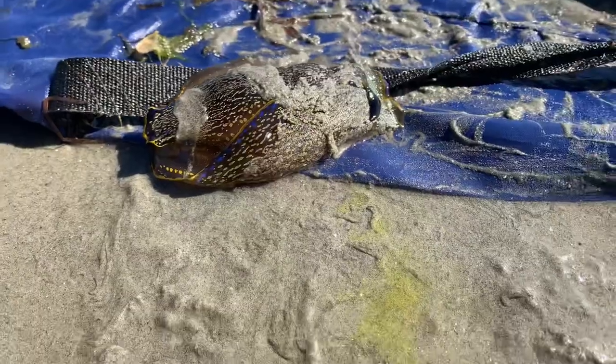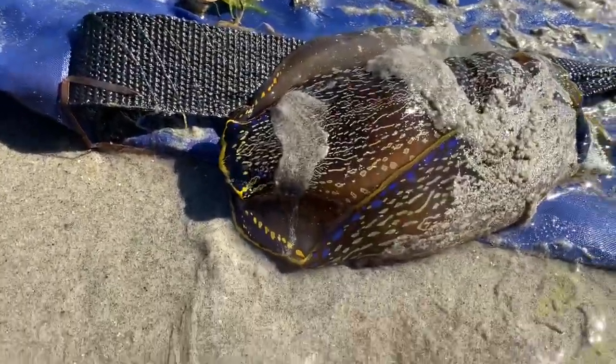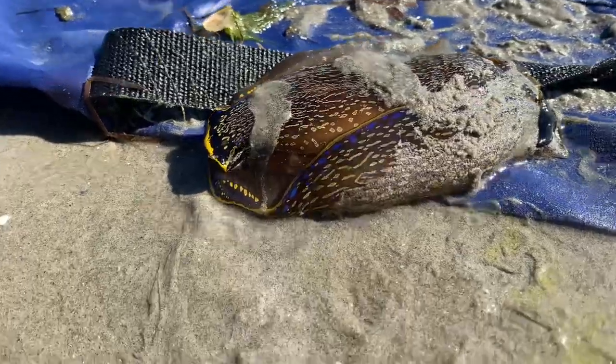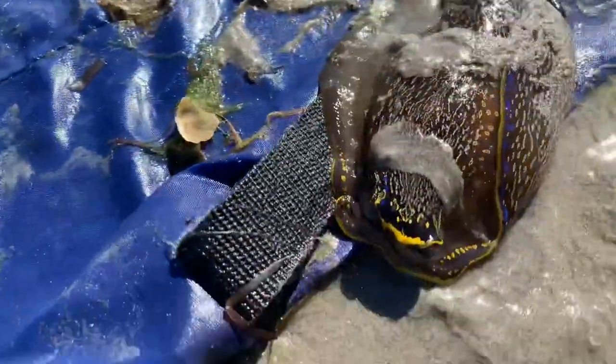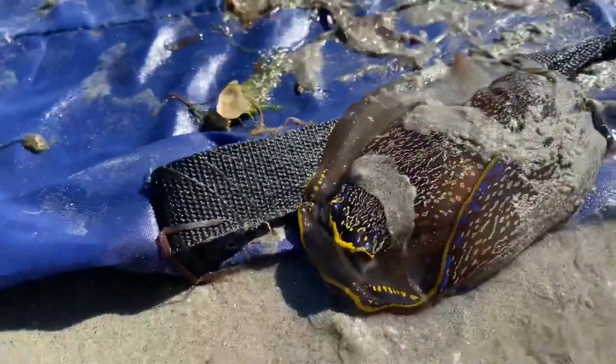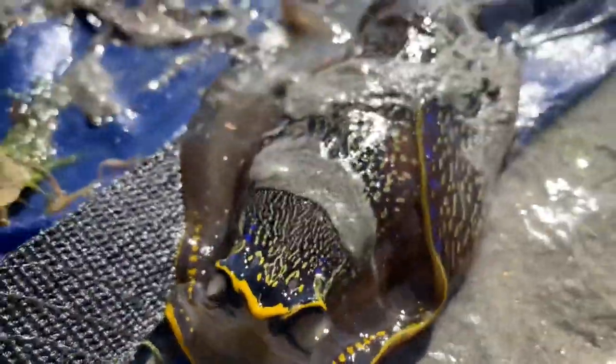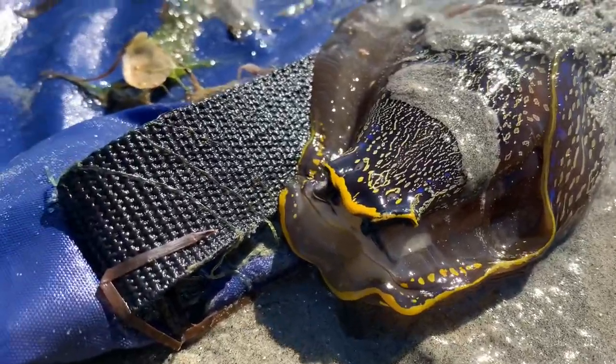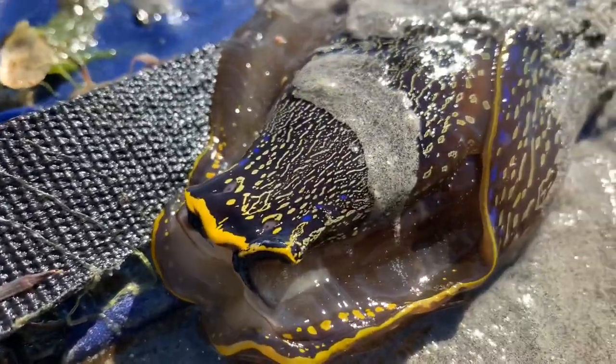I've just gently rolled this little guy over on a little nylon bag I found on the beach. I'm gonna help him back into the water. I wonder if this is like the right way around — he almost looks like a sea slug or something now. Pretty cool looking. Beautiful colors.